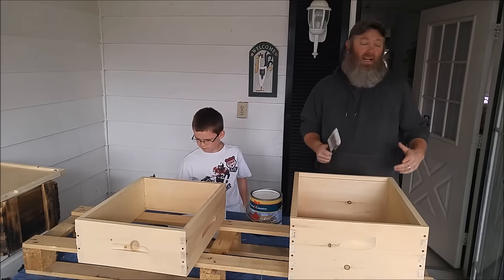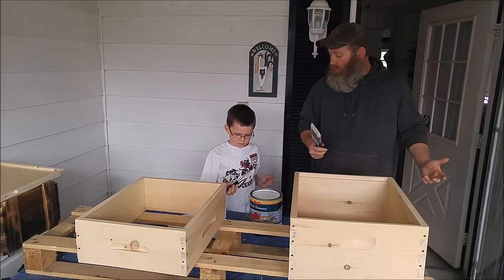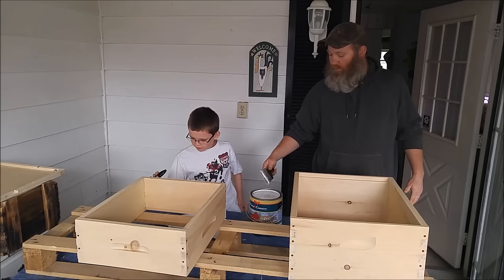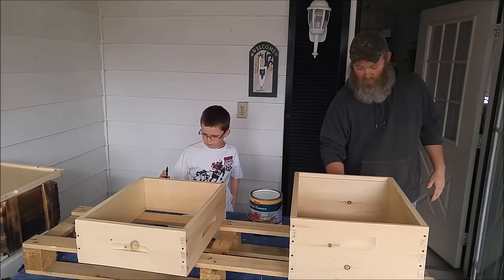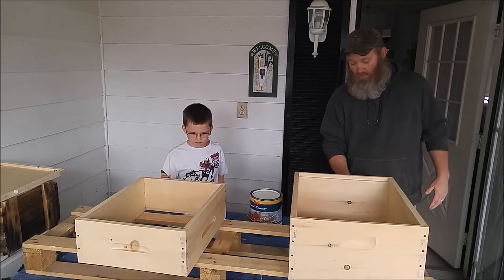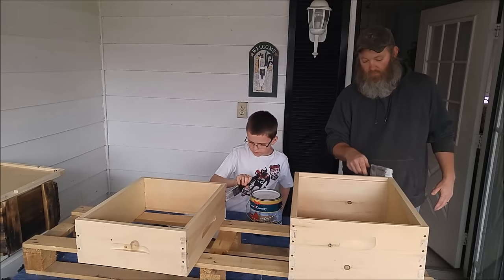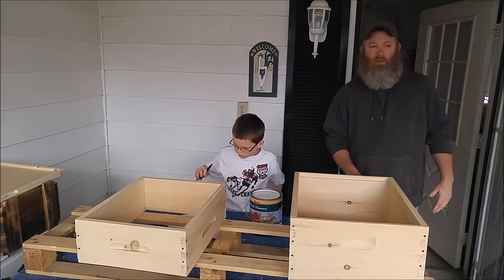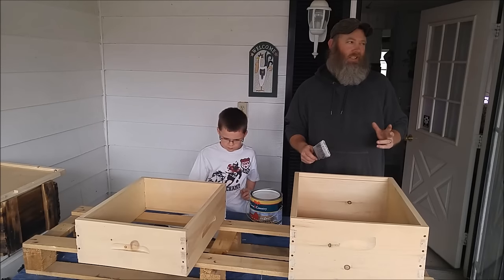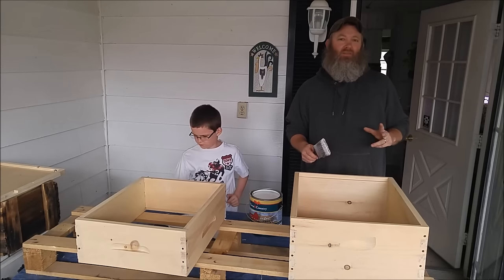We're getting our bees in a couple weeks, so we've got to get these painted. TJ and I are going to rattle off a little trivia while we're doing this — some bee facts that maybe he remembers. So what's one of the big things you remember, TJ? That the queen lays 2,500 eggs a day. That's right, that's what they said in class. But from our own research, we've read anywhere from 1,500 to 2,500 — but generally everything mostly says 1,500 eggs a day.